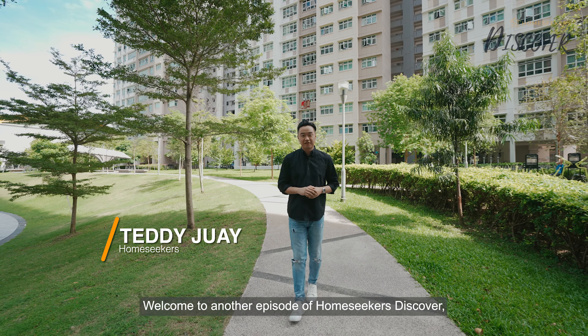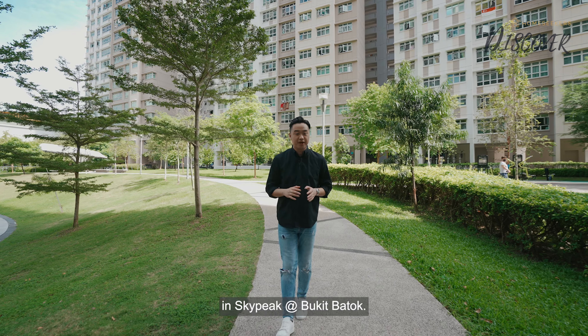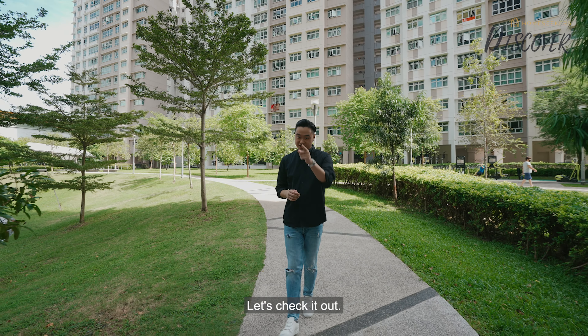Welcome to another episode of Home Secrets Discover. Today I'll be showing you one of the first few 4-room units up for sale in Skypeak at Bukit Batok. Are you ready? Let's check it out.